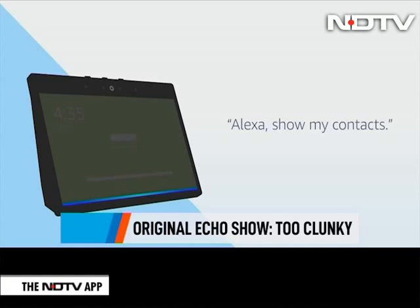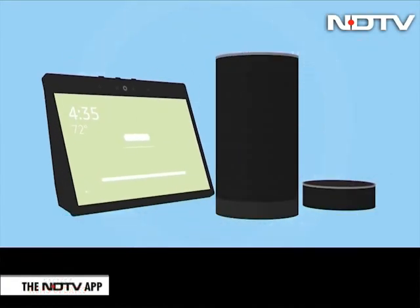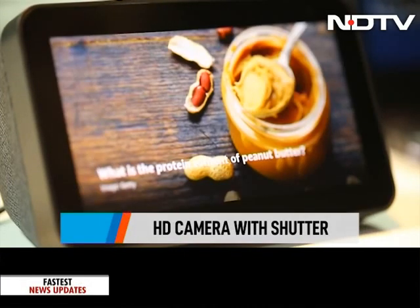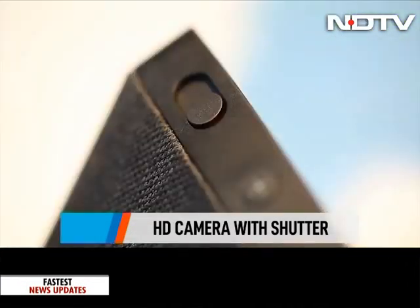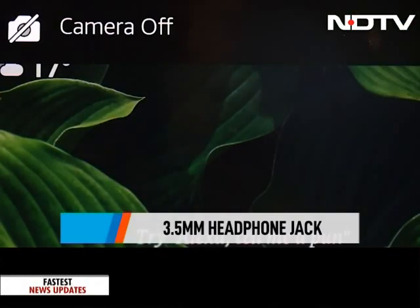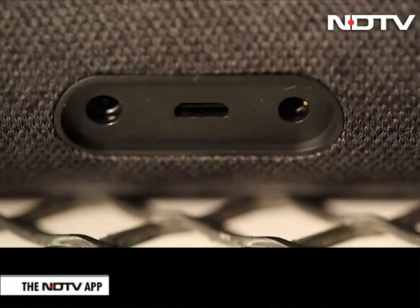Let's be honest, the 10-inch Echo Show may offer a lot, but we didn't find it too attractive since it was a tad too clunky. With the new Echo Show 5, Amazon hasn't skimped on the features, and this one comes with an HD camera with a built-in camera shutter, in case you don't want to be visible in video chats. There is also a 3.5mm headphone jack, in case you want to connect to your own sound system.